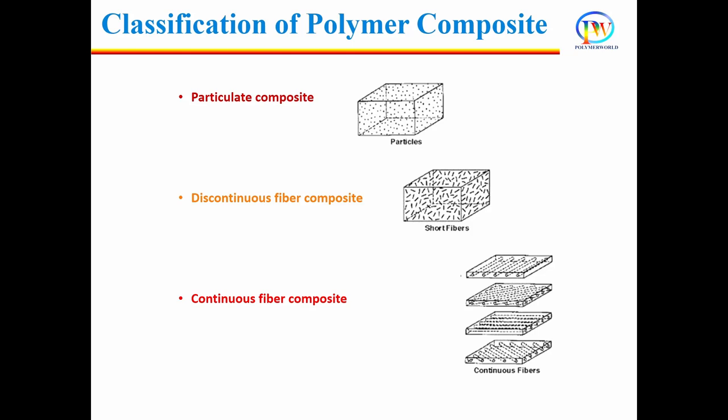Polymer composites can be of three types, classified based on the type of reinforcement added in the polymer matrix. The first one is particulate composite. In particulate composite, the size of the reinforcing filler is small and their shape is spherical. The aspect ratio of this type of filler is close to 1. The second type is discontinuous fiber composite, where short fibers are used as reinforcing fillers.